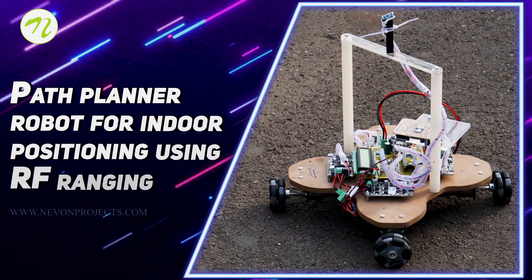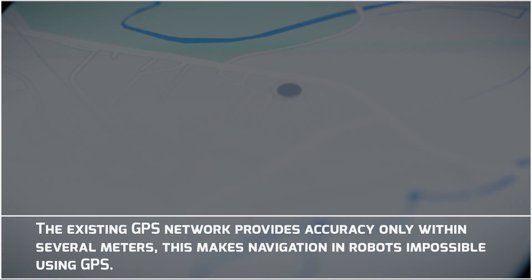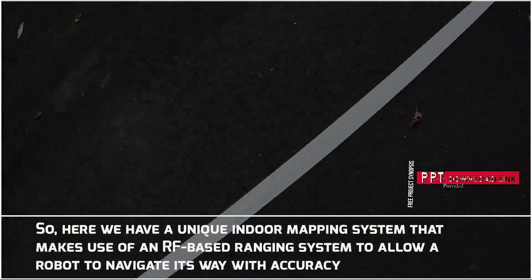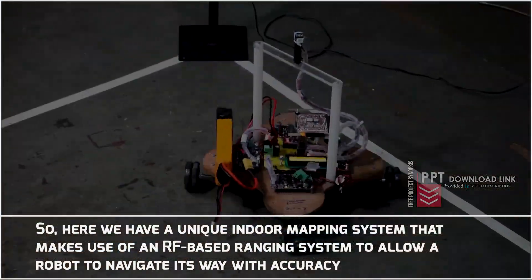Path Planner Robot for Indoor Positioning using RF Ranging. The existing GPS network provides accuracy only within several meters, making navigation in robots impossible using GPS. Here we have a unique indoor mapping system that makes use of an RF-based ranging system to allow a robot to navigate its way with accuracy.